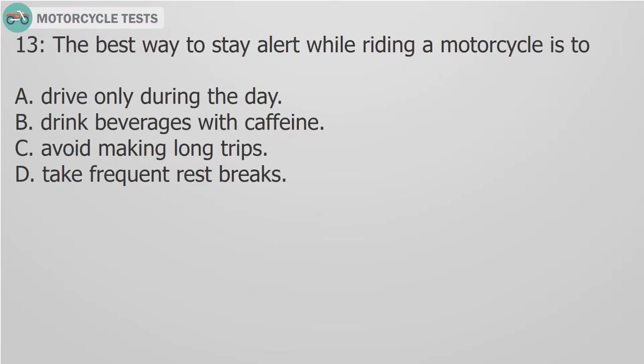Question 13: The best way to stay alert while riding a motorcycle is to: A. Drive only during the day. B. Drink beverages with caffeine. C. Avoid making long trips. D. Take frequent rest breaks.